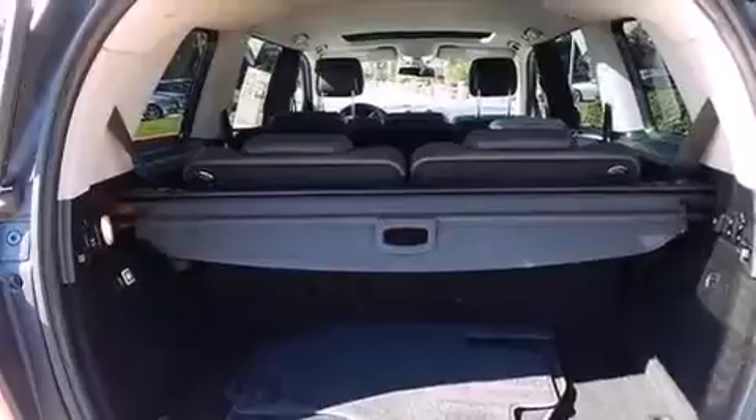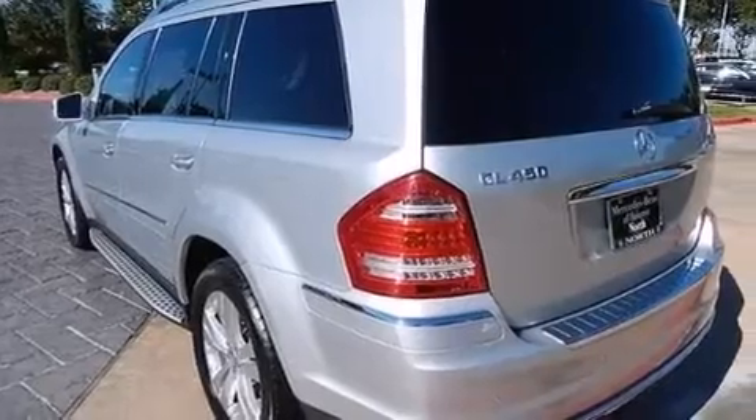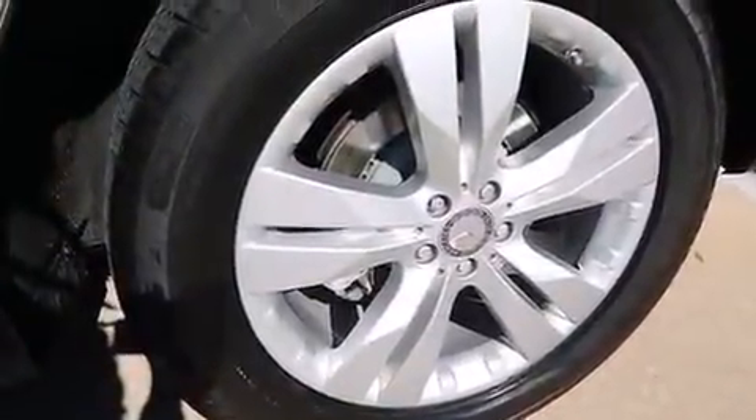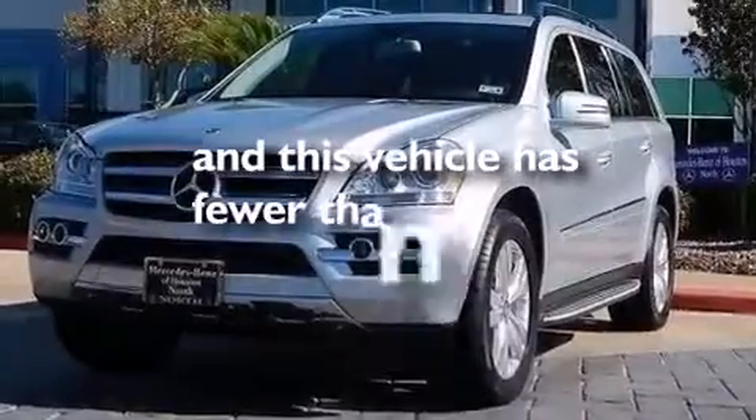The following features are also included: aluminum wheels, roof rails, cruise control, a CD player, a leather-wrapped steering wheel, front and rear floor mats, rear curtain airbags, latch-ready child seat anchors, full power accessories, and this vehicle has less than 16,000 miles.